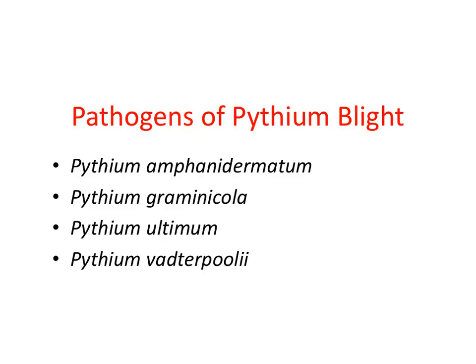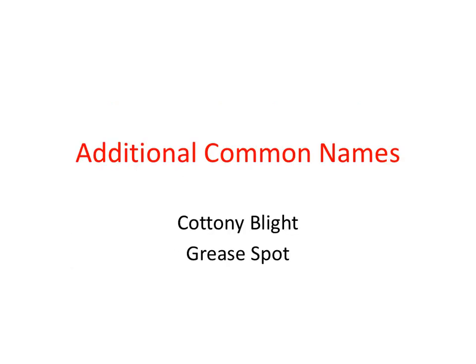Pythium Blight is caused by various Pythium species. Some of the major ones are shown here. Besides being called Pythium Blight, other common names for this disease include Cockney Blight and Grease Spot.